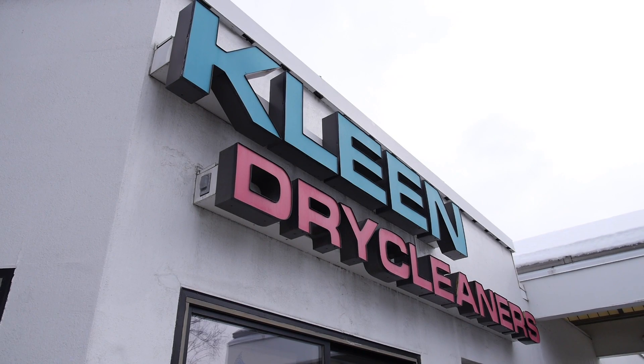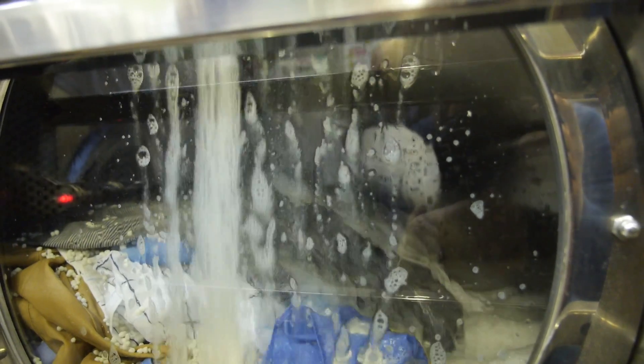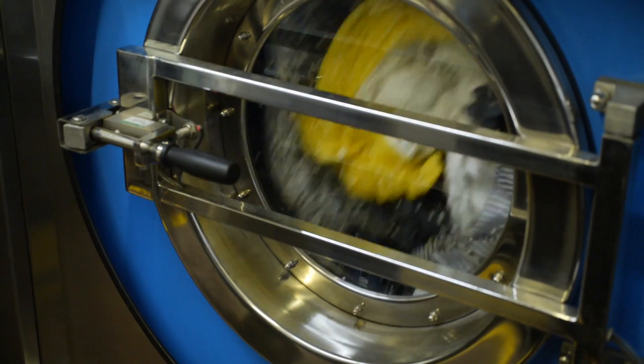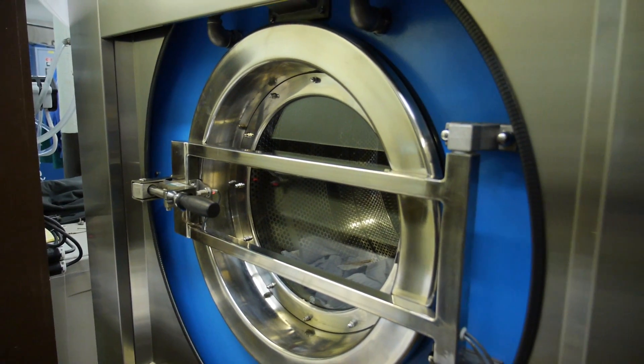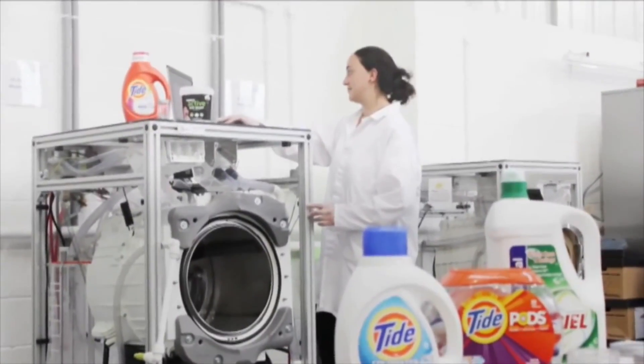A big corporate philosophy that we have here is good corporate citizenship. So we evaluate different technologies to help lower our environmental impact with respect to utilities — water, electric, gas. We came across the Xeros technology about two years ago and made the decision about two months ago to install the actual technology here, and we've been using it since.